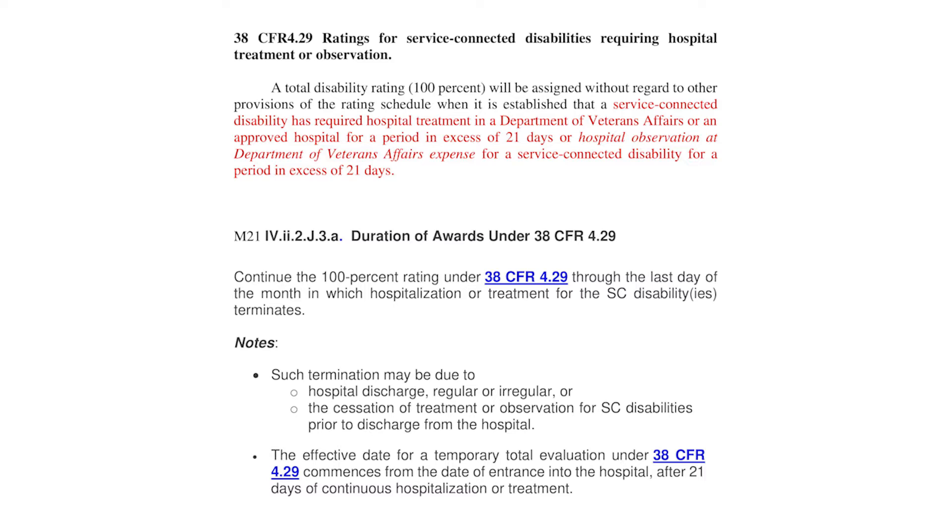In this first paragraph of the regulation it reads: a total disability rating of 100% will be assigned without regard to other provisions of the rating schedule when it is established that a service-connected disability has required hospital treatment in a Department of Veterans Affairs or an approved hospital for a period in excess of 21 days, or hospital observation at Department of Veterans Affairs expense for a service-connected disability for a period in excess of 21 days. Service-connected disabilities is mentioned three times.